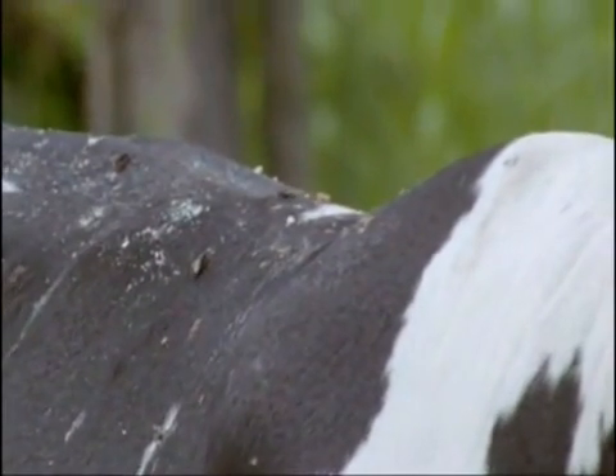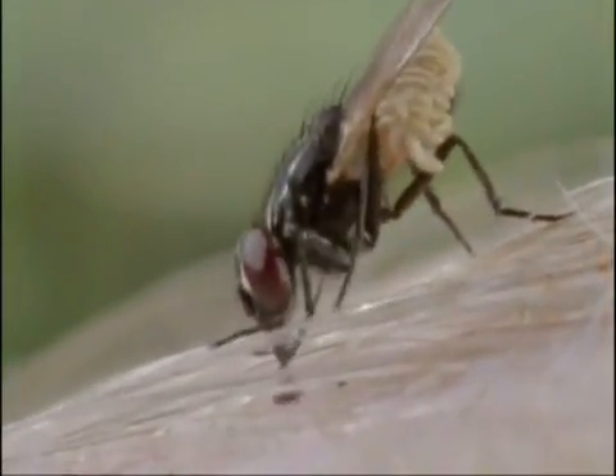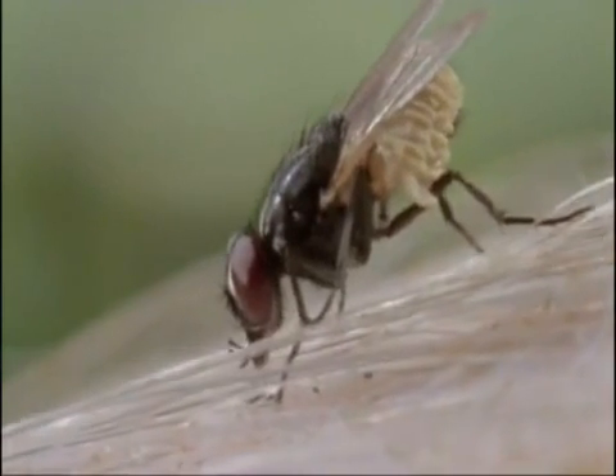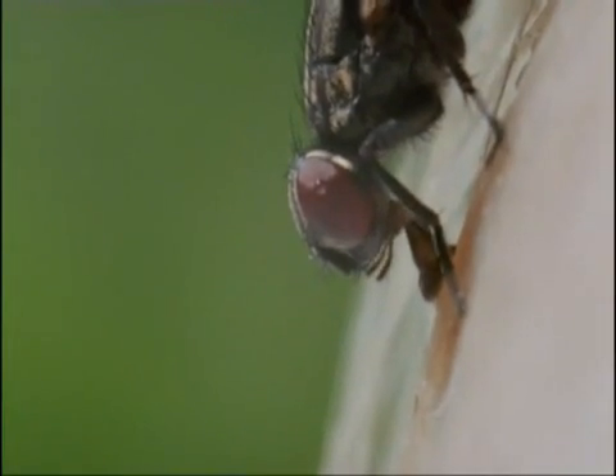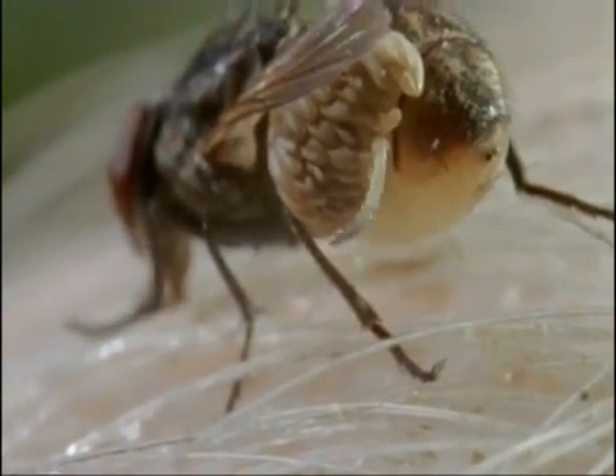A small fly, unlike the lumbering botfly, is no real irritation, and is able to feed largely unhindered. The fly mops up the sweat with its pad-shaped mouthparts, but as it feeds, the warmth of the cow's body causes the botfly's eggs to hatch.